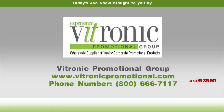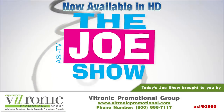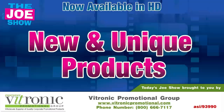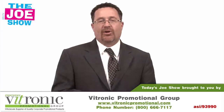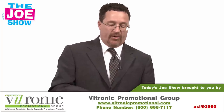Today's Joe Show is sponsored by Vitronic Promotional Group. I'm Joe Haley, you're watching The Joe Show. Today we have five new and unique products that would be great for students or anyone in a variety of different promotions.